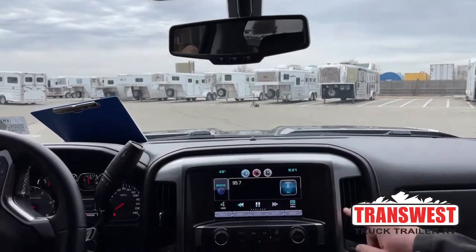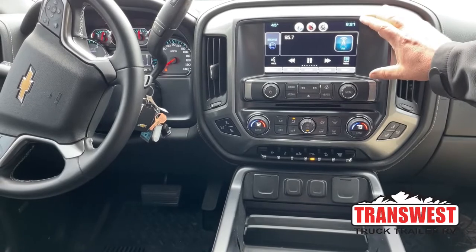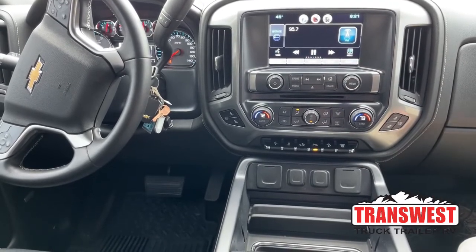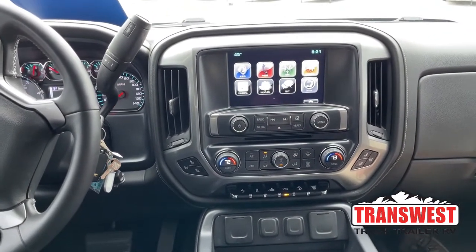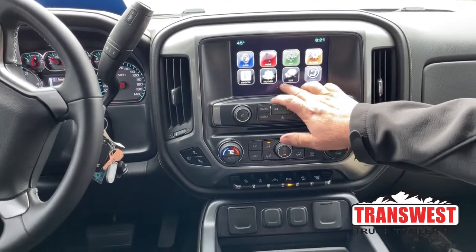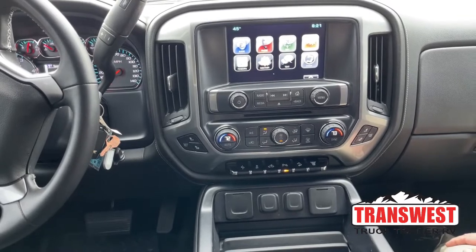Looking at the stereo, it's a good mid-size display — not too small and not too large. When you purchase the vehicle we'll set all your presets and set up your Bluetooth, so once you hit the road everything is ready to go. Navigation is located right there, you can text from here, and it also shows you the weather — we're actually calm before the storm here in northern Colorado with a storm moving in this afternoon.